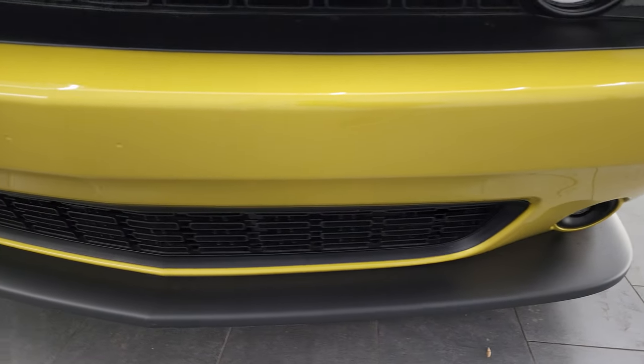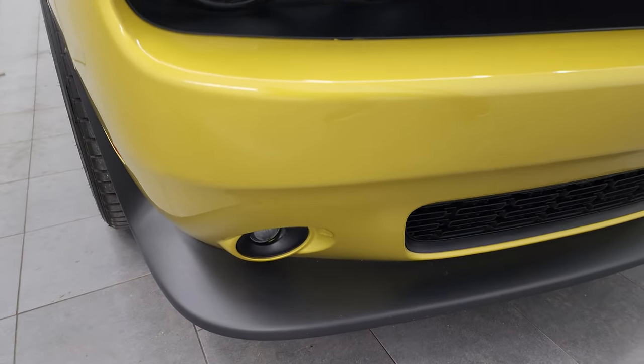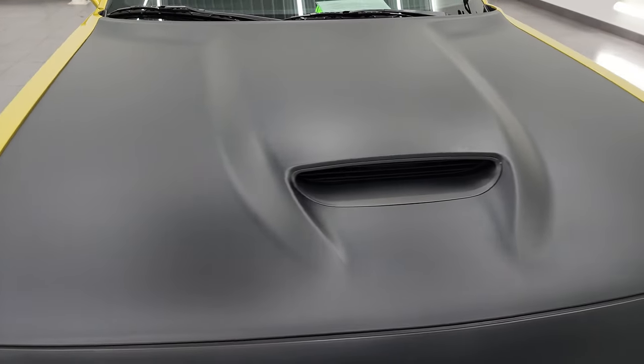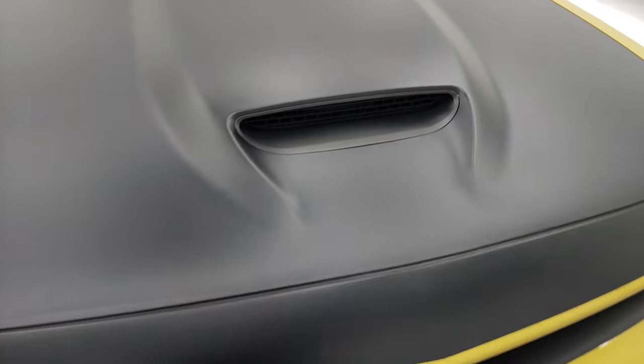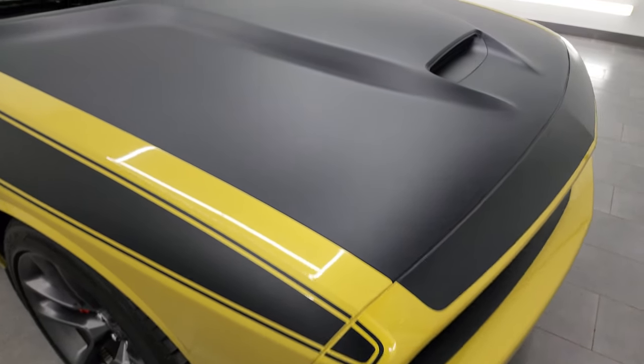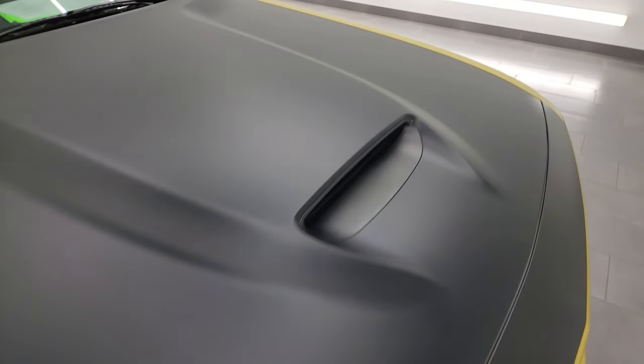Front bumper is absolutely perfect — it's never been drilled into. Lower valence is in great shape. It comes with the satin finish hood, roof, and trunk. There's a single cowl induction there. Really like that hood, and that satin finish is in nice shape. I didn't see any rips or tears on it. Looks really good.